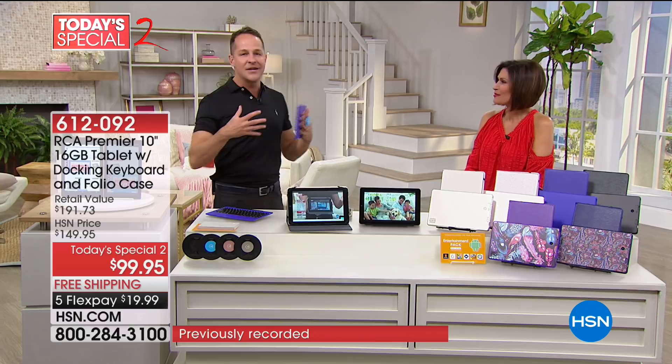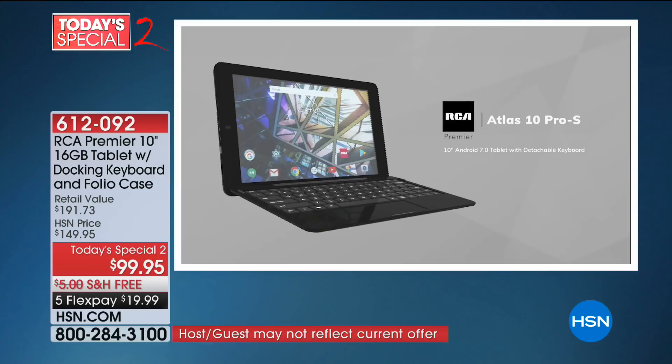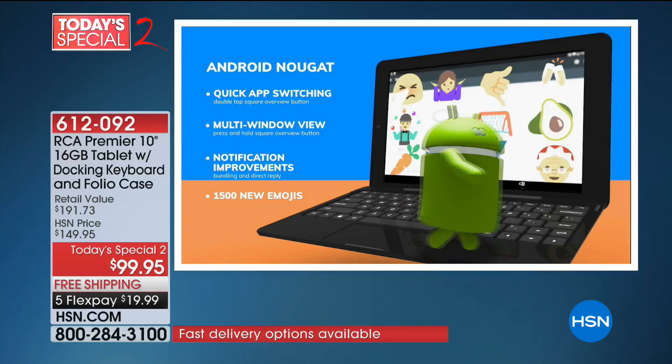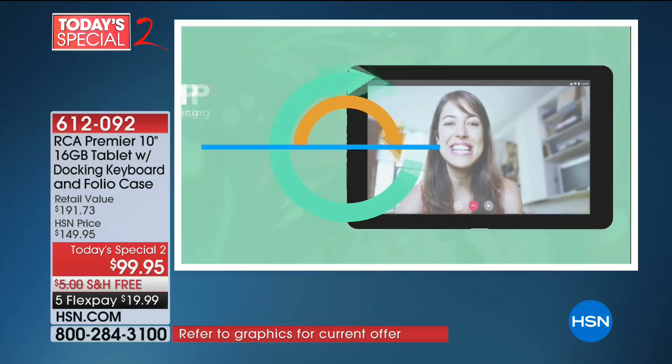Let me show you some features. It is a loaded tablet. From RCA and Google, this is the Atlas 10 Pro. Android Nougat is the latest version of the Android operating system — the number one OS in the world for mobile devices. Quick app switching, multi-window view, which means you can multitask on your tablet like you usually can only do on a computer.